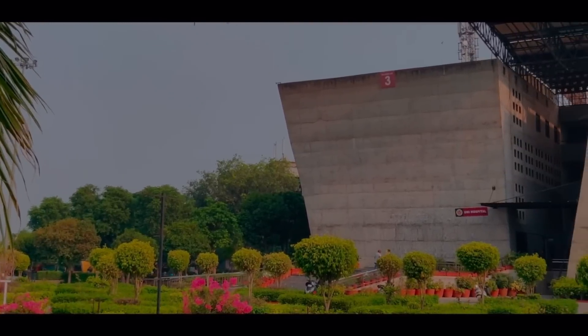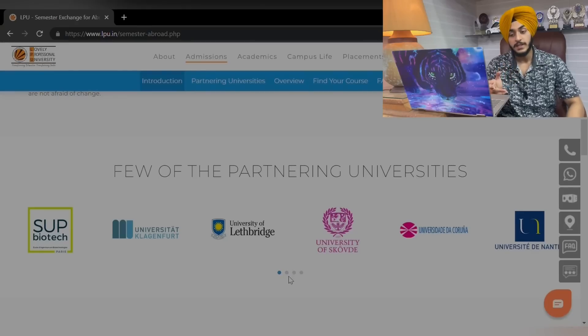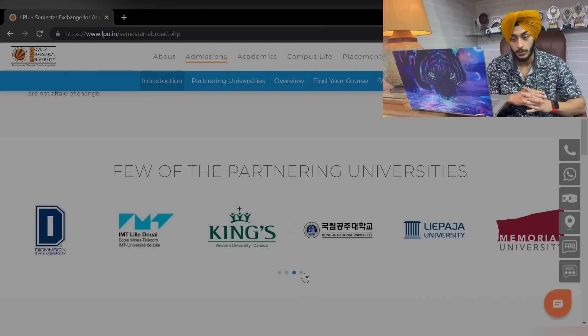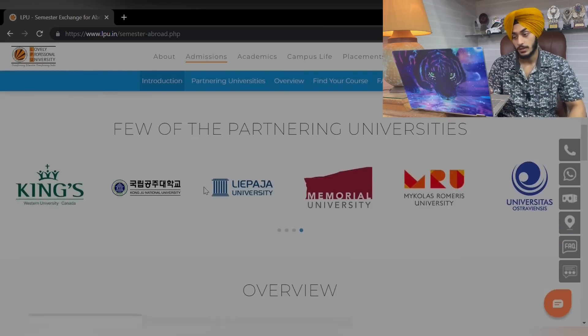It's very obvious that if you do a semester abroad, it's going to affect your CV — your CV will be quite strong because you've studied internationally as well. This will help you get better employment in the future. I would recommend this as one of the best options that LPU is providing. These are some of the partnering universities where you can do this semester exchange program.